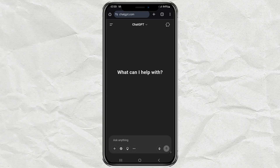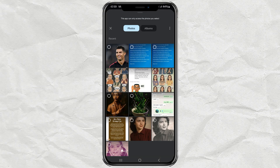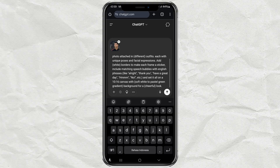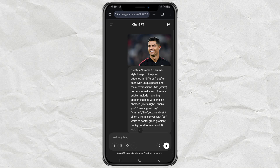When you're on the page, look for the plus button in the chat area. That's where you upload your photo. Choose a picture of yourself from your gallery, ideally something where your face is clearly visible. That's important for best results. Once your photo's uploaded, paste the prompt into the chat box. Hit send, and let ChatGPT work its magic.